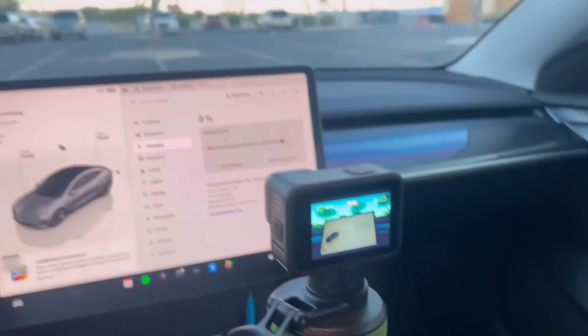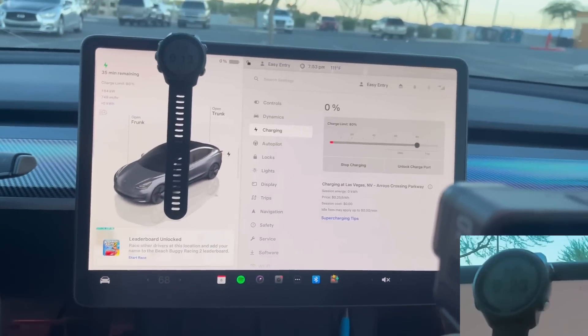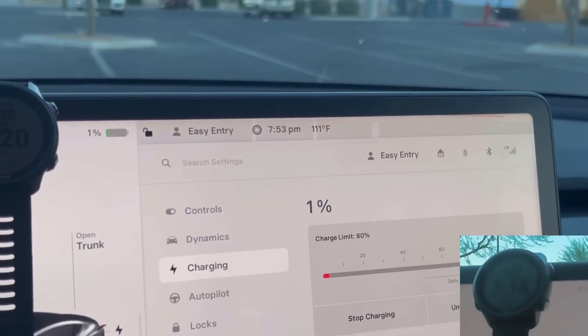This is our setup here. And now we wait. 0% — cranking up quite a bit. 111 degrees outside.